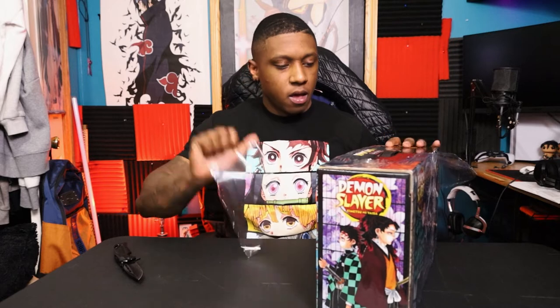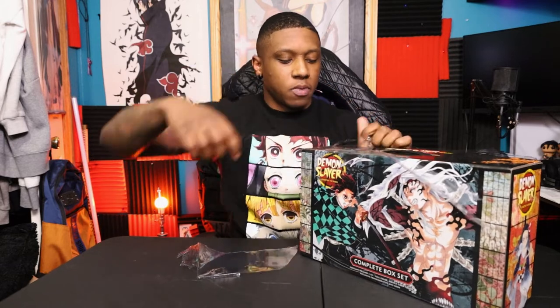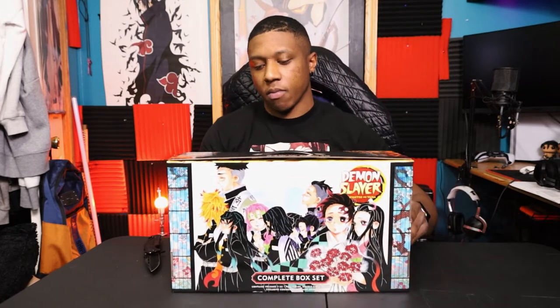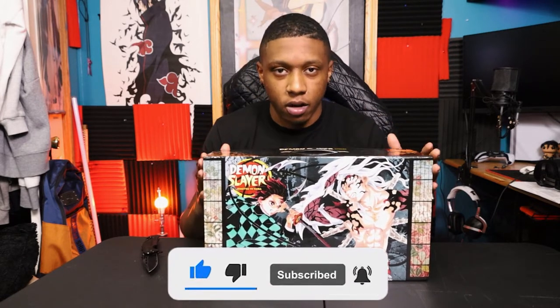I want to read Demon Slayer, but considering the fact that it's something I enjoy watching as an anime and I find myself really enjoying watching and reacting to with you guys, I'm going to hold off on reading it. It definitely was something I wanted in my collection, and I knew at some point I wanted the Demon Slayer mangas. I had a feeling, given the hype surrounding Demon Slayer, that a box set would become available.